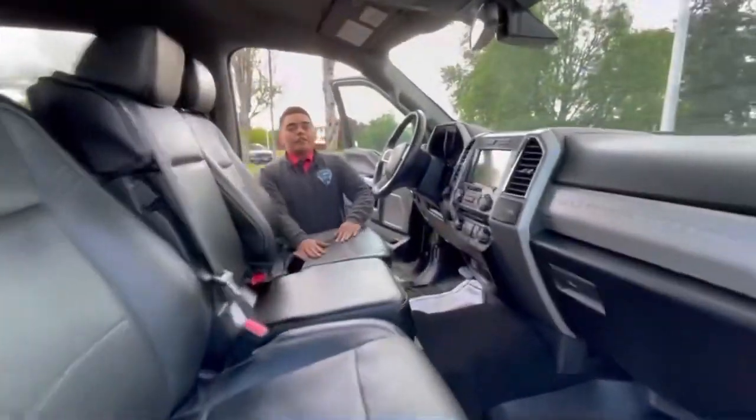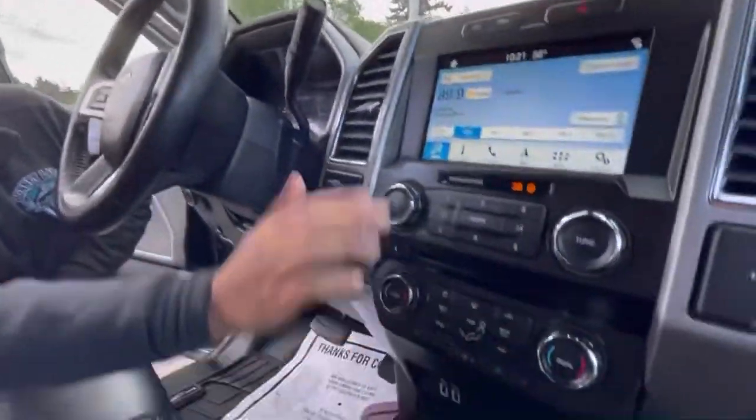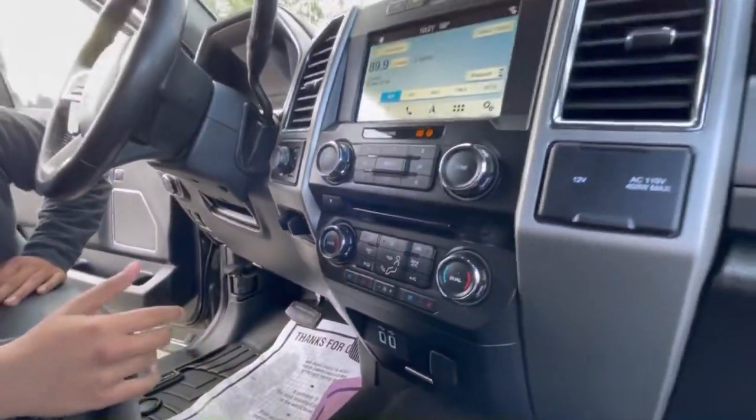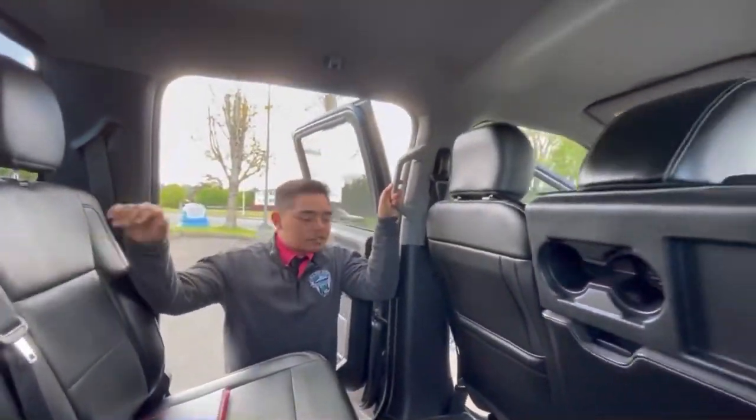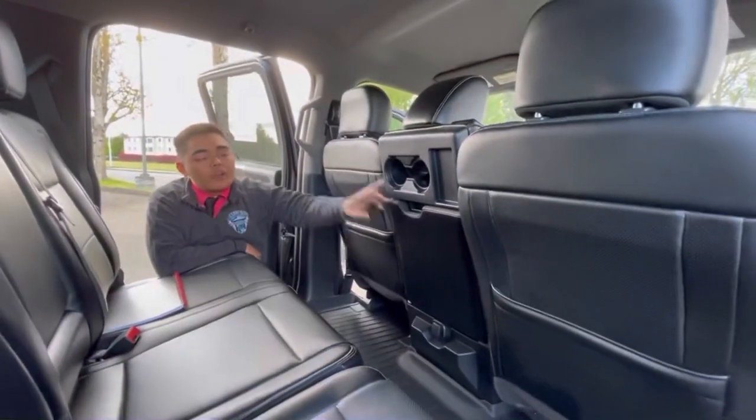On the inside, we have a full black on black leather interior. As you can see, it has a nice digital big touch screen, and is equipped with Apple and Android CarPlay. Coming to the back, you can see that it's a full-size cab, so it's a super crew cab. This is a foldable seat, so that way the people on the front can have an armrest and cup holders.